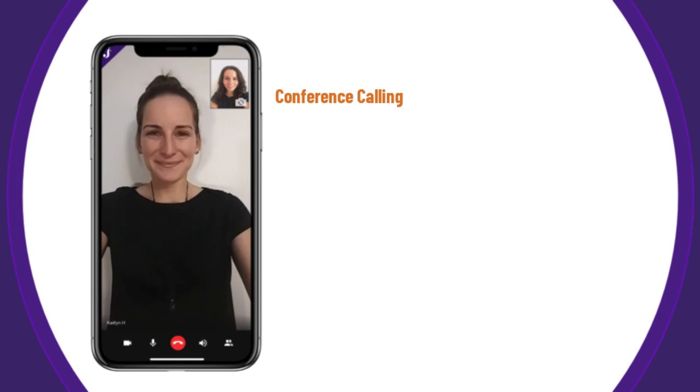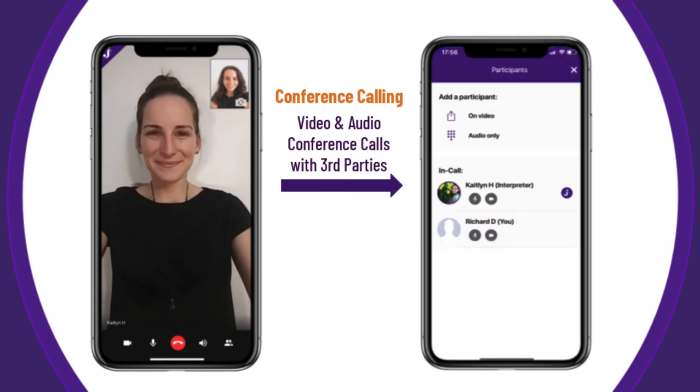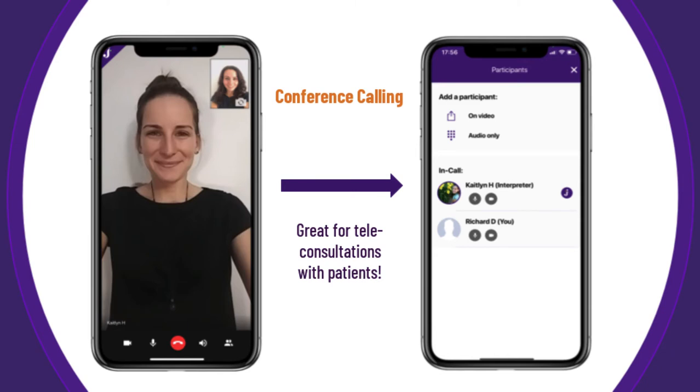While on the Gini platform, you can also do group video and audio conference calls with third parties and your Gini interpreter. This feature allows you to conduct teleconsultations with deaf or limited English-speaking patients when you are unable to do in-person appointments. You can also add other participants to the conference calls, such as family members or other care providers. To start any conference call, you must first get your interpreter on the line, then simply click on the group silhouette icon in the lower right-hand corner.